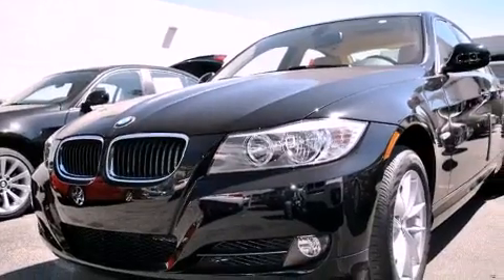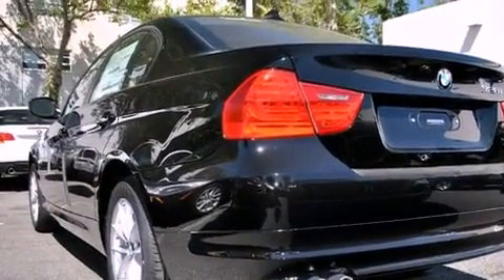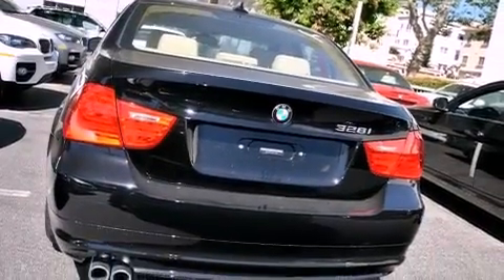All of the following features are included: air conditioning with automatic climate control, cruise control, a rear window defroster, a CD player, a leather-wrapped steering wheel, and a passenger side vanity mirror.